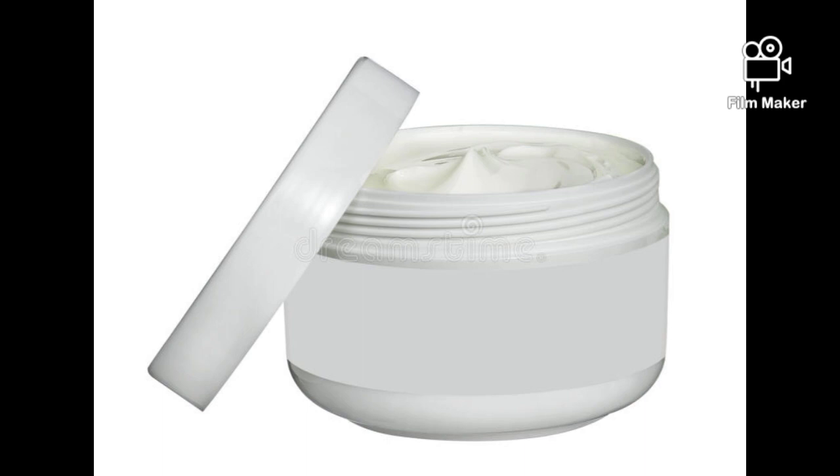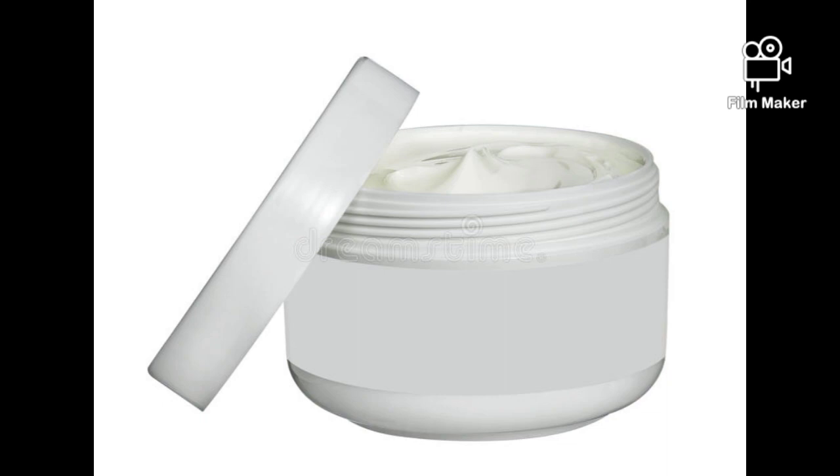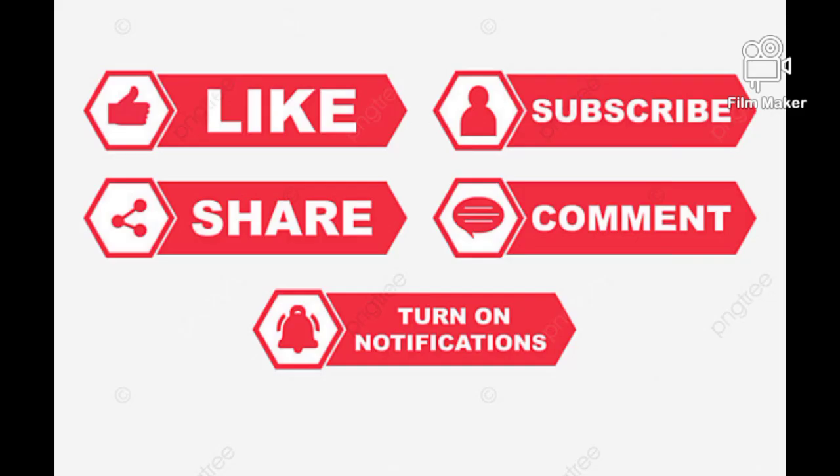That is it for today's video. If you liked this video, please give it a thumbs up, subscribe to the channel, and share it so everyone gets a chance to watch. Thank you very much for watching to the end — see you in my next video. Bye!